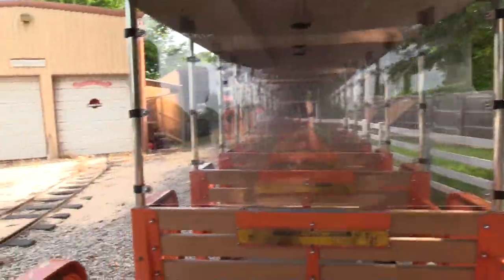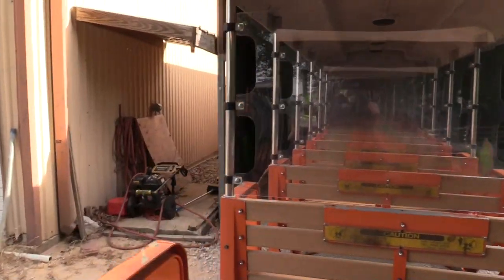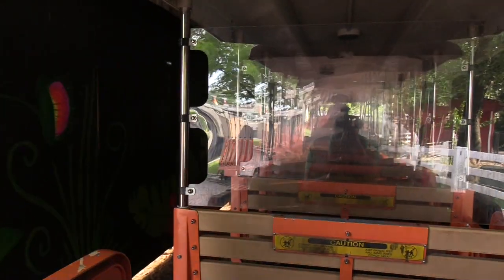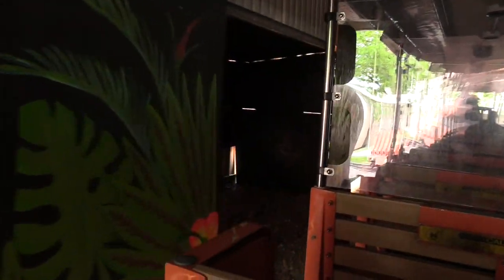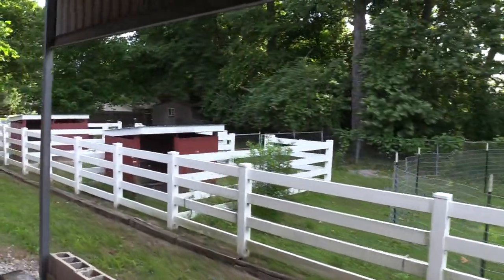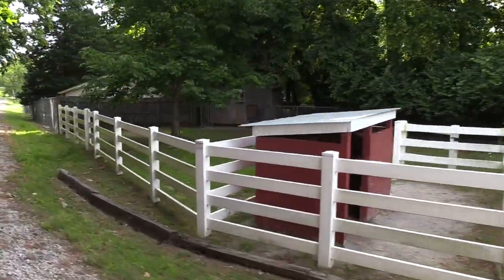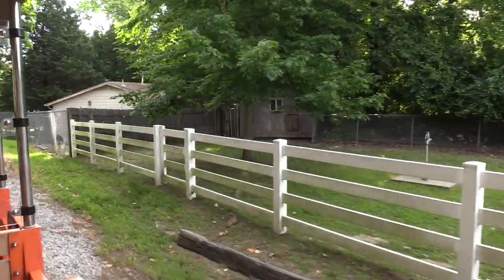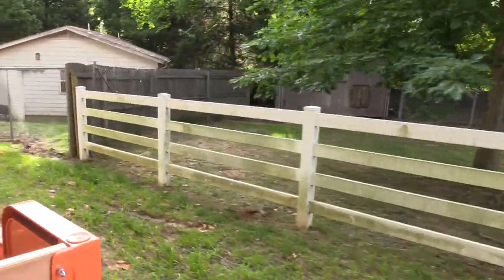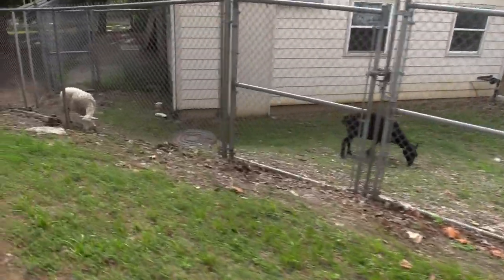We get to go inside the barn! It's funny, I saw a Jurassic Park sticker on one of the doors. Got some goats in here.